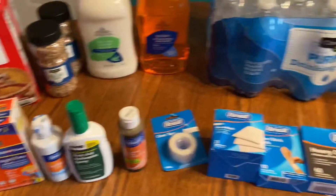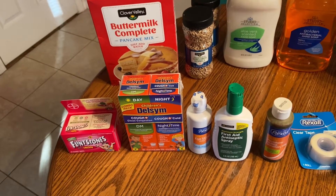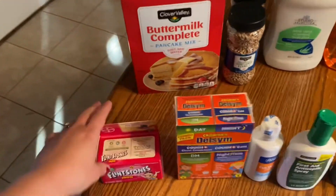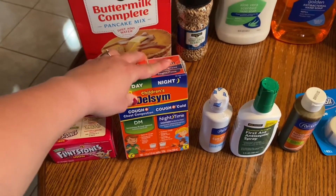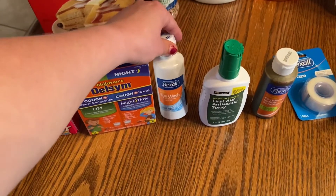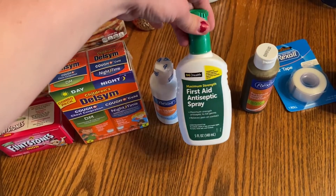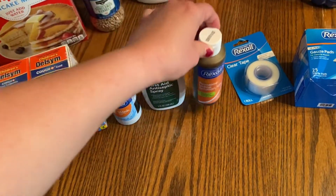You'll see a lot of medical supplies here because you are your family's first line of defense for medical situations. It's really important to keep your family healthy and have the equipment needed to render first aid. I have a thing of Flintstone vitamins for my kids, a two-pack of children's Delsym to help if they get a cough or cold, an eye wash to help flush out anything that gets in your eye, and a first aid antiseptic spray to help disinfect wounds.